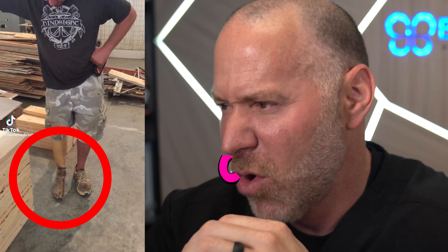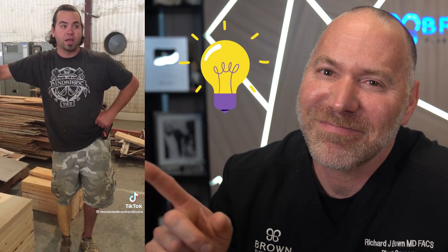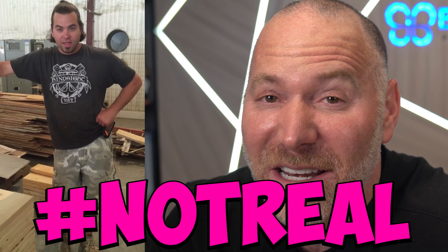What is that? That looks like a little pig. Is that a... What just came out of that? Here we go. That's a fake leg. Hashtag not real.